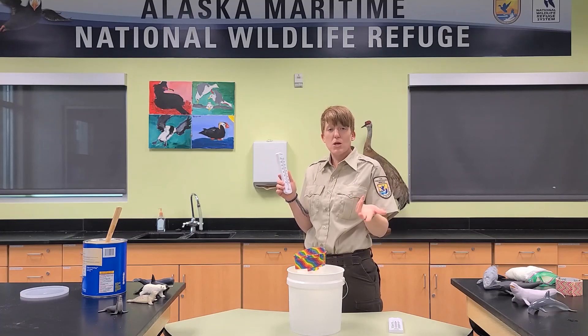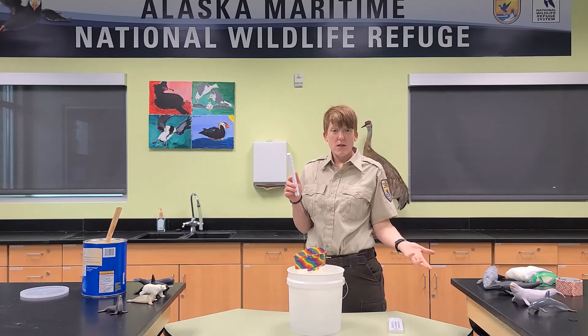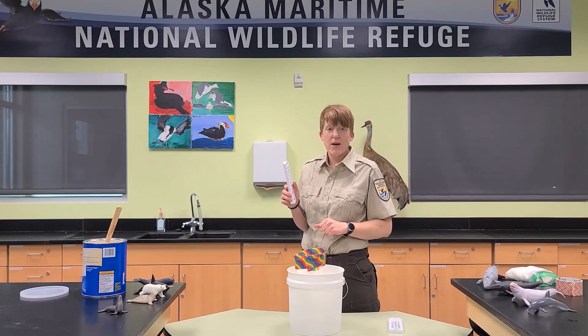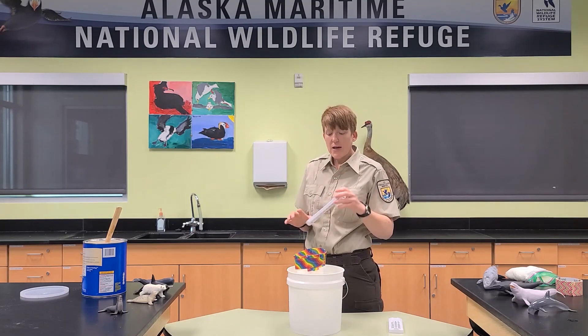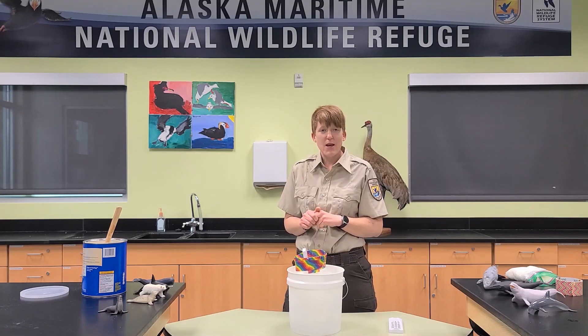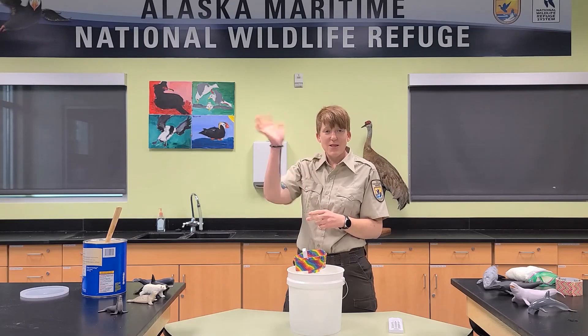You can demonstrate at home just how well blubber works for marine mammals with these simple items: all you need are a couple of thermometers, a bucket of ice, Ziploc baggies, and some shortening or fat to fill into your blubber glove. I hope you enjoyed learning about this special adaptation of marine mammals today. I hope to see you again next time for our next virtual science lesson — have a great day and we'll see you again!